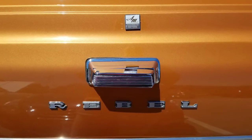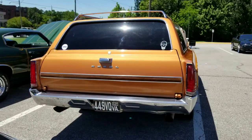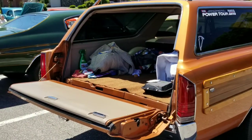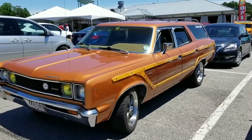Rebels originally came in the base 550 and deluxe 770 models, with the high-line SST available only as a two-door hardtop. But in 1969, they did away with the 550 and 770 models.